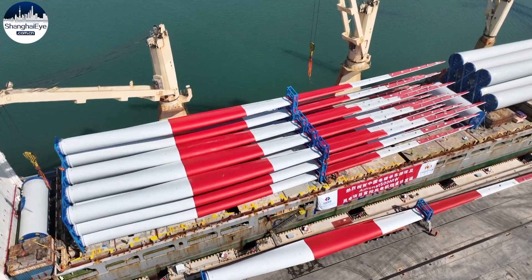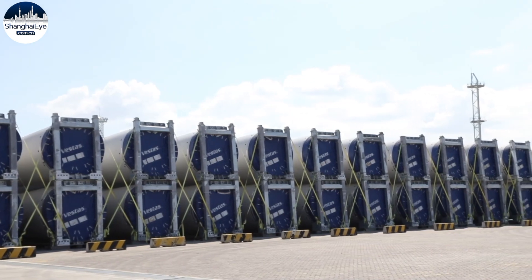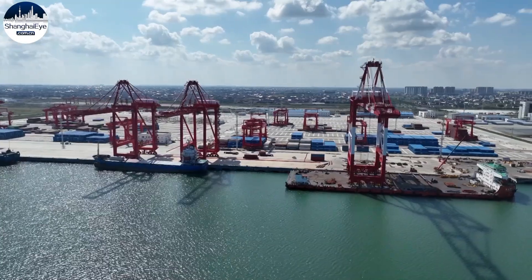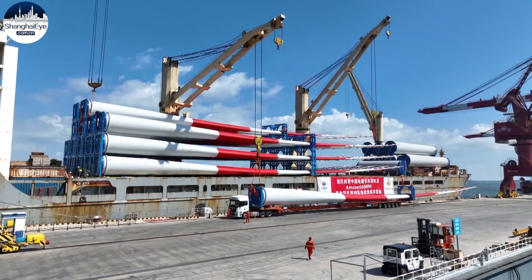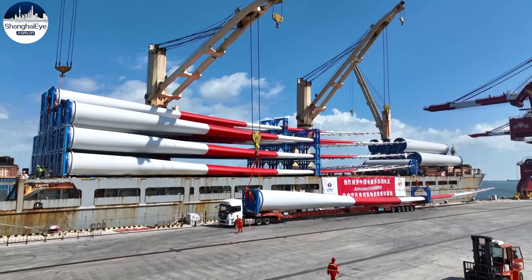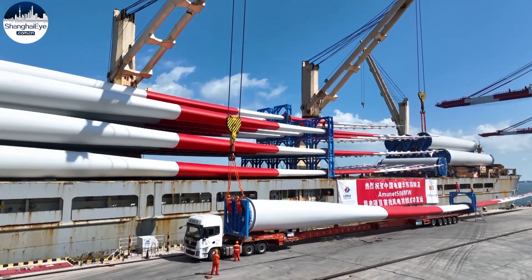The port is being developed in the direction of a specialty dock for general cargo, like the parts being shipped this time. For this particular shipment, the port has made ample preparations. We have a step-by-step procedure on how to lift the heavy parts, how to load the oversized blades, and how to operate the twin cranes, all to make sure the ship sets sail on time.